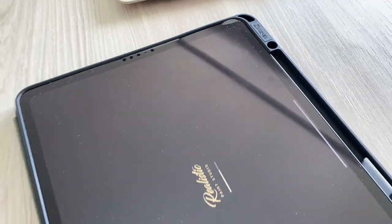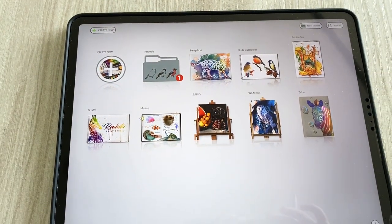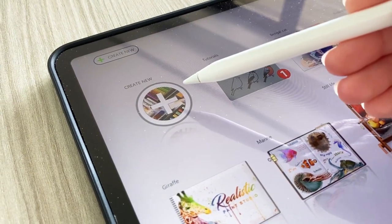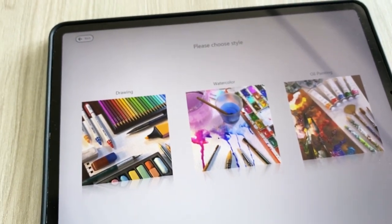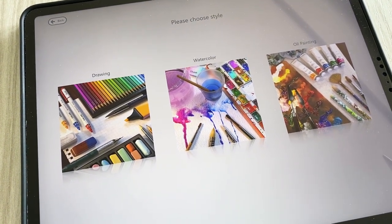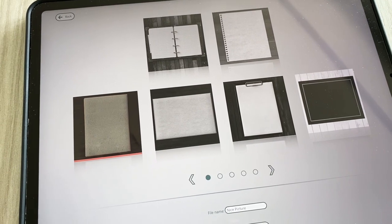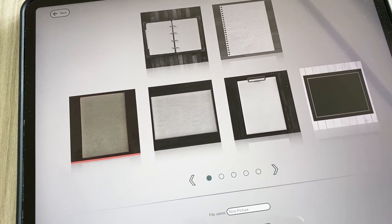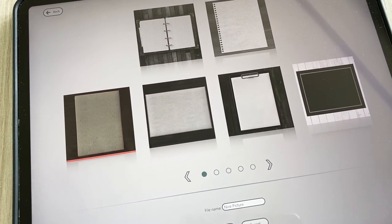Adesso la apro. L'interfaccia del programma si presenta così e bisogna ruotare l'iPad. Clicco su 'Create New' per creare un nuovo documento. Ci propone il disegno ad acquerello e le tempere a olio. Direi di provare il disegno. Qui ci propone diversi tipi di piano di lavoro: sono sinceramente stupendi, c'è l'imbarazzo della scelta!